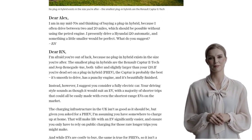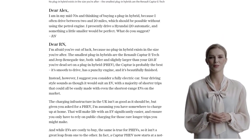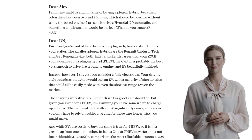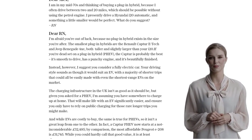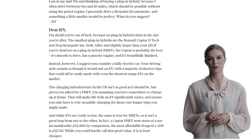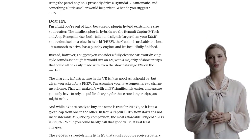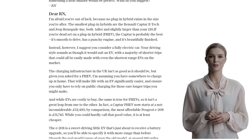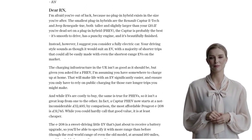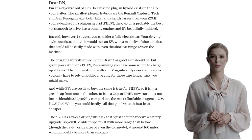Alex recommends checking out the Vauxhall Corsa Electric. It's essentially the same car as the Peugeot E-208 but comes with more equipment. Its sensible interior layout also makes it easier to use. The starting price is slightly higher, but it's worth considering for the added features. Another option is the Fiat 500, with some models in the range priced below £30,000. However, do keep in mind that the rear seats can be a bit cramped if you often have full-sized passengers.